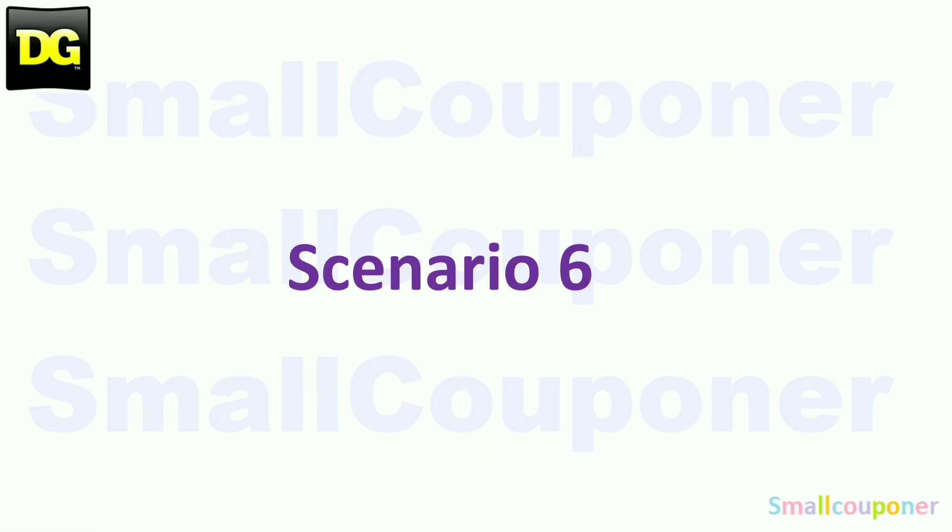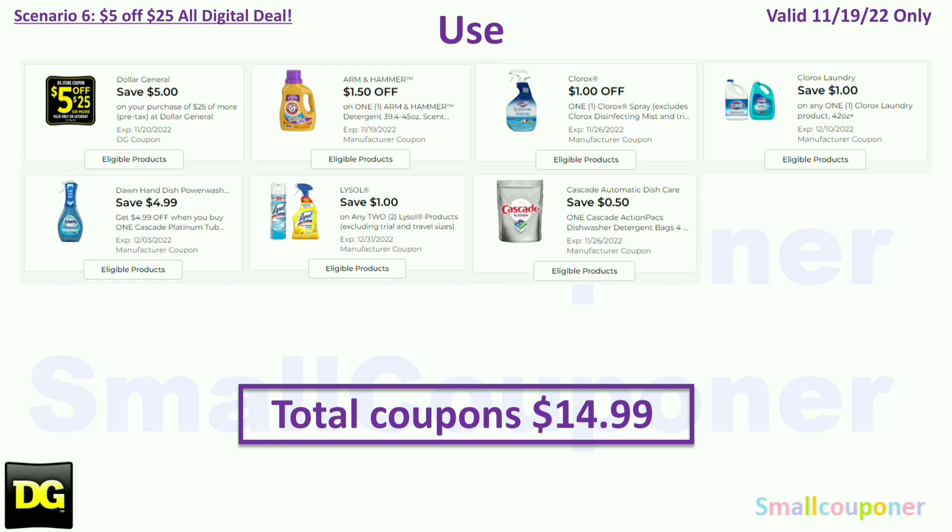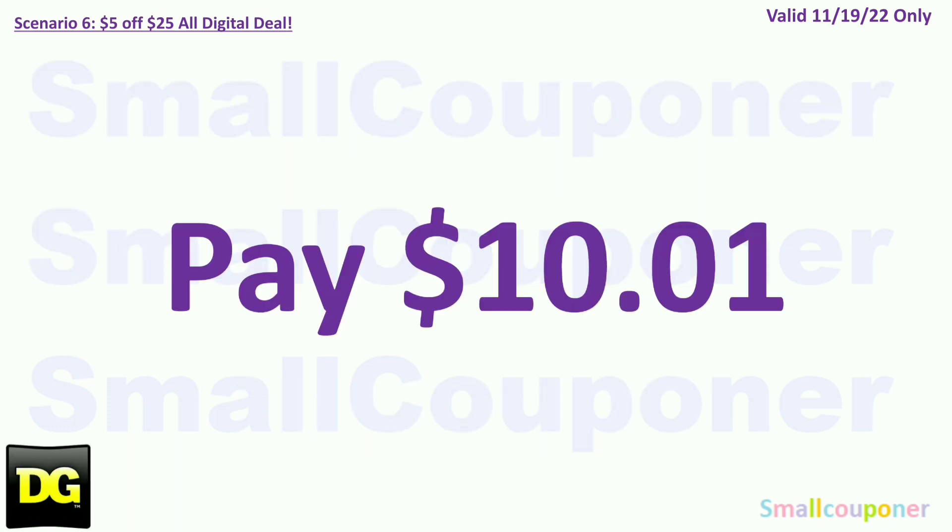Scenario 6 — an all-household scenario. You'll buy one Arm & Hammer for $4.25, one Clorox disinfecting spray for $4.00, one Clorox bleach for $3.75, two Dawn Power Wash for $10.00, two Lysol for $2.00, and one Cascade for $1.00. Total: $25.00. Coupons for November 19th: $1.50 off Arm & Hammer, $1 off Clorox spray, $1 off Clorox laundry product, $4.99 off Cascade and Dawn (glitching), $1 off two Lysol, and $0.50 off Cascade. Total coupons: $14.99. You'll pay $10.01 plus tax.